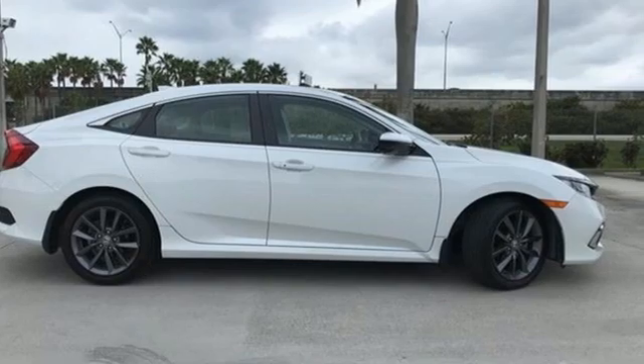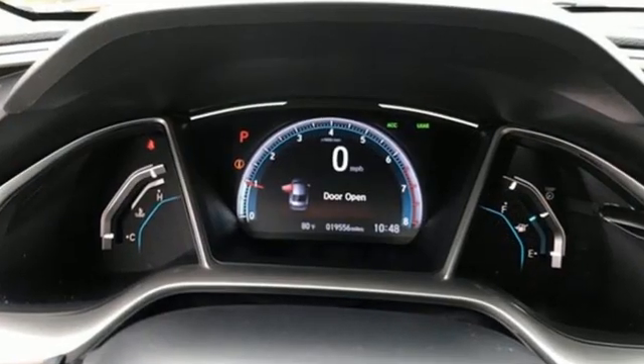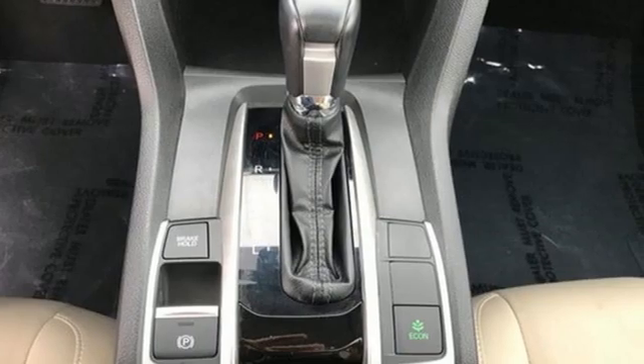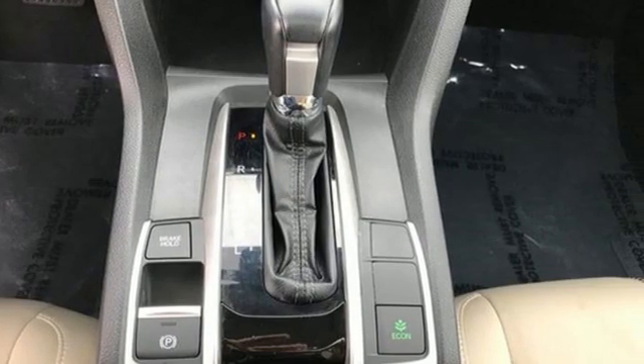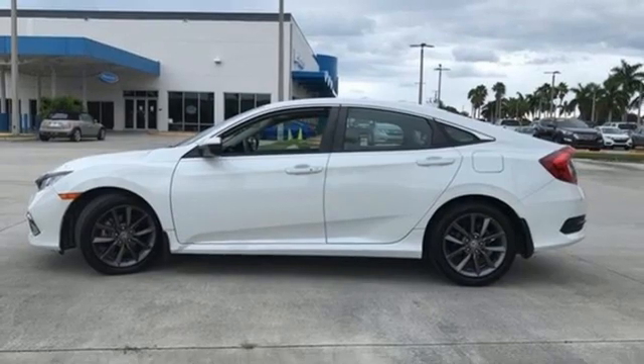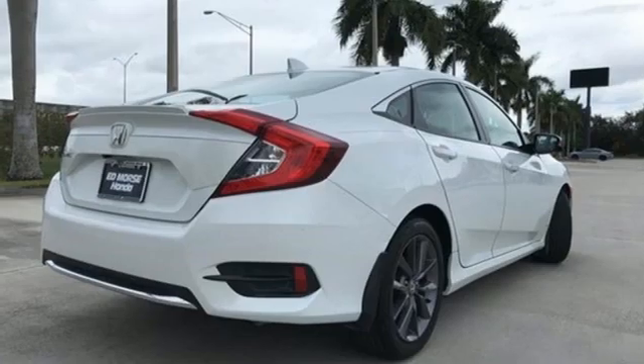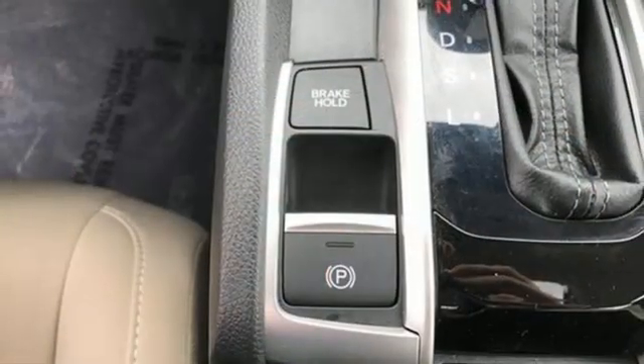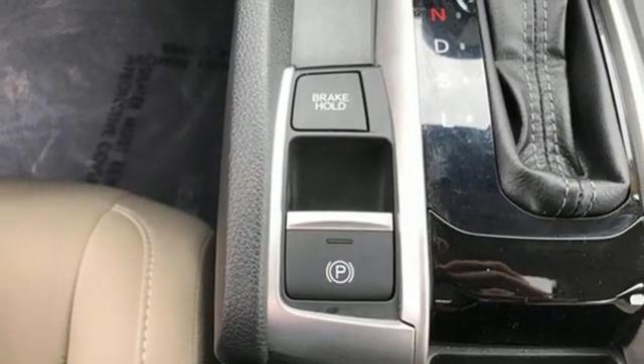External memory control, remote engine start, dual zone climate control, doors and push button start proximity key, front heated bucket seats, intercooled turbo inline four-cylinder engine, express open and closed sliding and tilting sunroof, gas pressurized shocks, and streaming audio. It's a Honda.